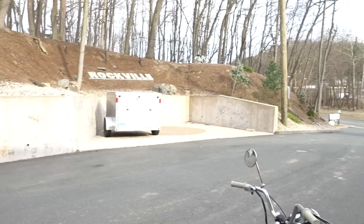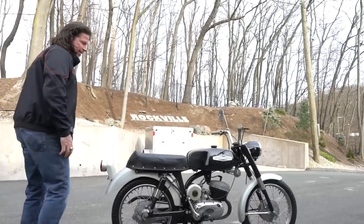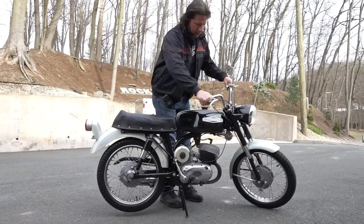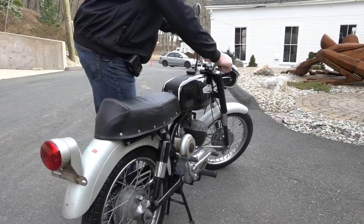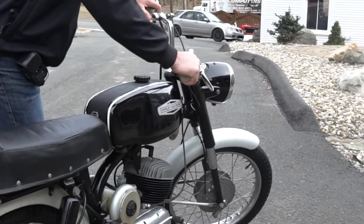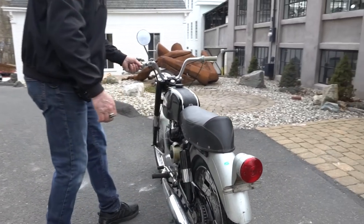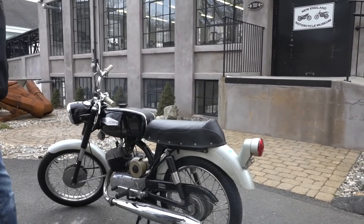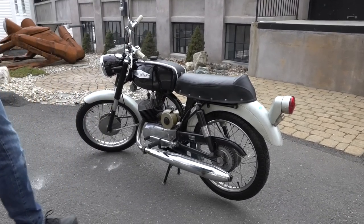Hey, it's Ken Kaplan from the England Motorcycle Museum. Let's do a walk-around and take a close look at this thing. This bike is 100% bone stock original — it's got the coolest sounding horn I've ever heard on a motorcycle. This is a Harley Davidson M125, manufactured by Armaki for Harley Davidson — the Rapido 125, M125 Rapido.